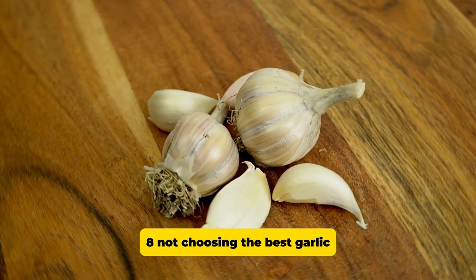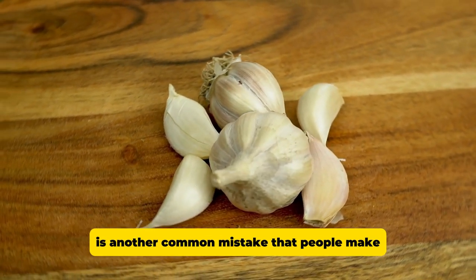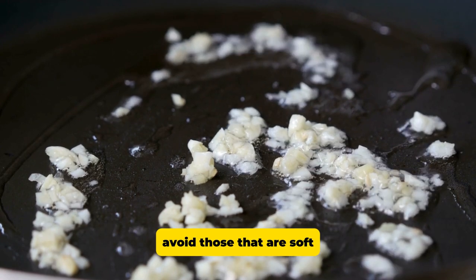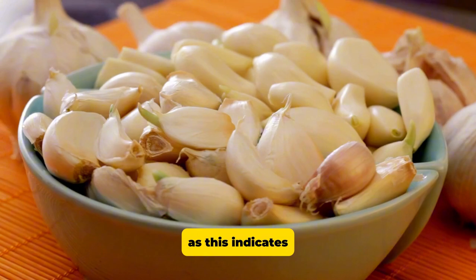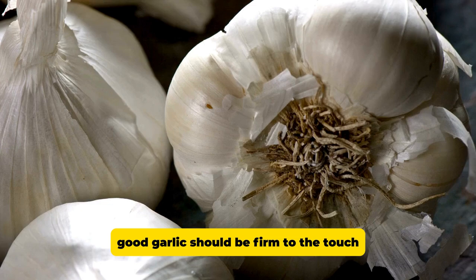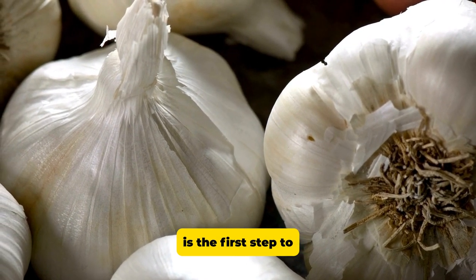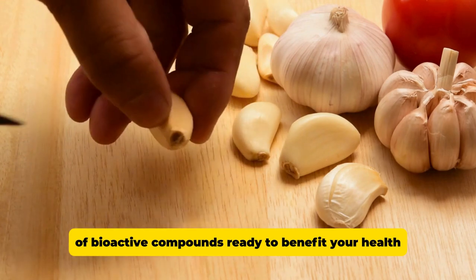Not choosing the best garlic. Not choosing the best garlic is another common mistake. When purchasing, always choose fresh, firm heads of garlic with tight-fitting skins. Avoid those that are soft, shriveled, or have started to sprout, as this indicates that they have lost some of their freshness and nutritional value. Good garlic should be firm to the touch and free from blemishes or visible signs of spoilage. Choosing the right head of garlic is the first step to ensuring you get the maximum concentration of bioactive compounds ready to benefit your health.